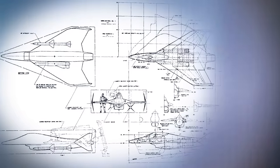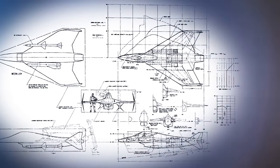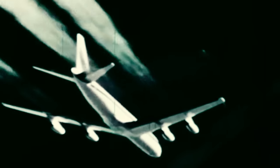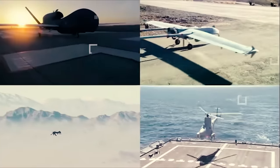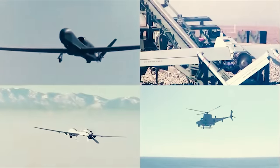Boeing, however, reported that the project was technically feasible, demonstrating the potential for such an ambitious design. Though the 747 AAC never materialized, the design work and conceptual advancements made during this project may have laid the groundwork for modern alternatives, such as the use of unmanned drones in similar capacities.